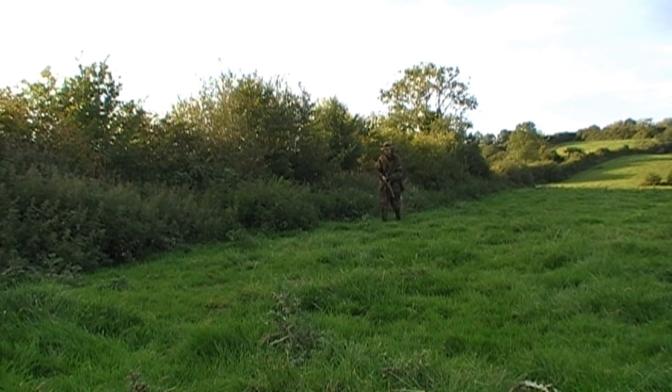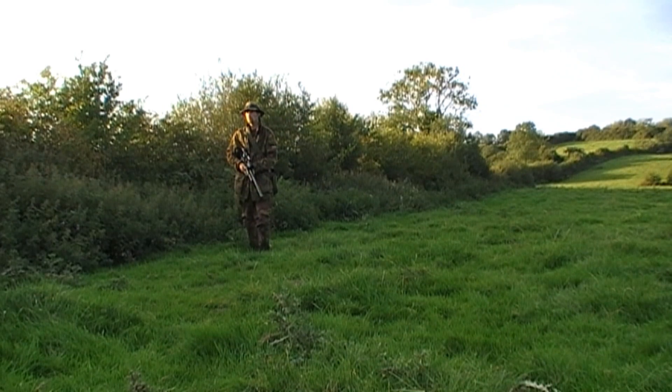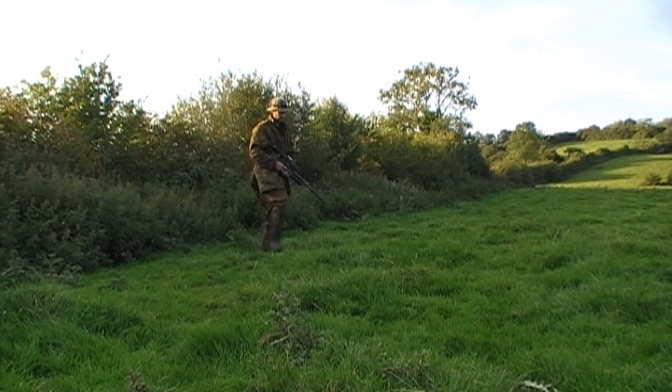So I decide to dander down across the fields and see what I can find. I've slowly made my way up along this hedgerow here, hoping to catch a rabbit out feeding. But I've come to the end of the field and haven't seen anything. So I decide to cross over to other fields and see if there's any better luck.